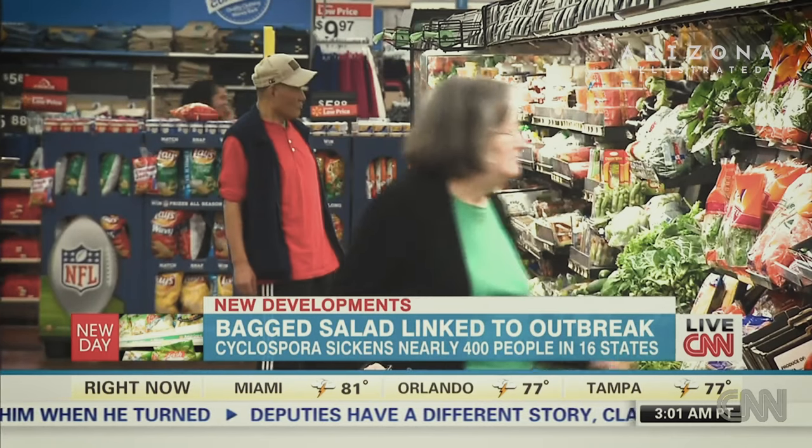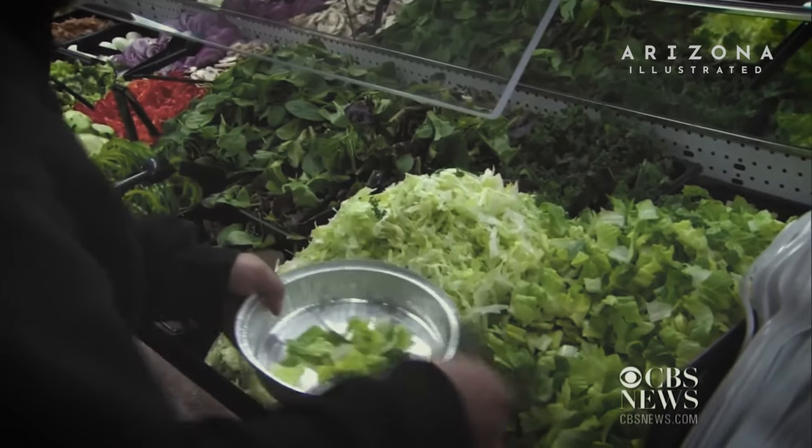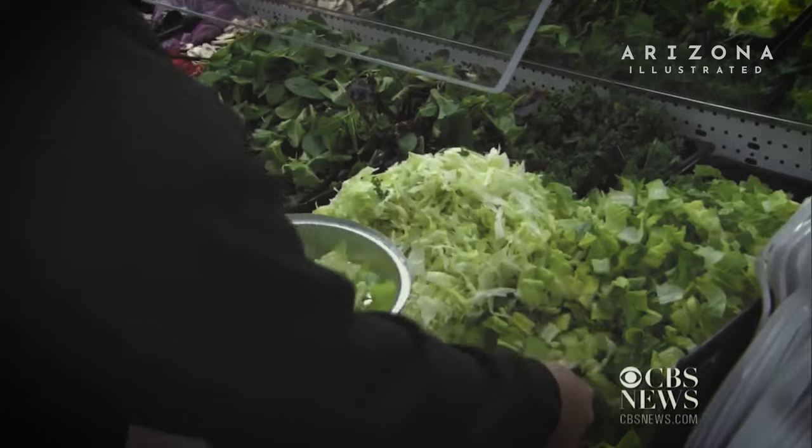An E. coli contamination linked to lettuce spread to California. An E. coli outbreak linked to baby spinach. And an outbreak of a stomach bug known as cyclospora. In the 2000s, fresh produce emerged as a huge vehicle of outbreak, and nobody thought that people would be becoming sick from eating salads. So all this was new to the food industry.